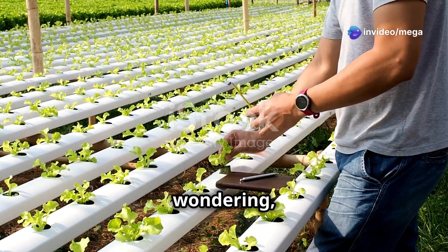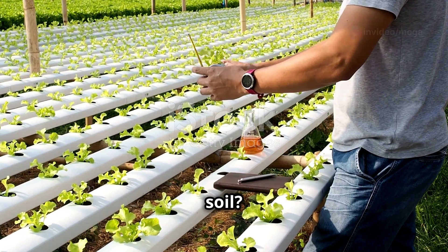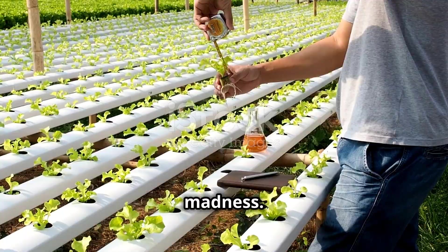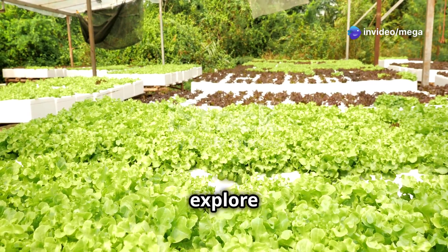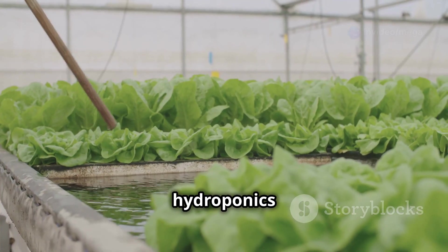Now you might be wondering: why go through the trouble of growing plants without soil? It might seem counterintuitive at first, but there's a method to this madness. Well, hydroponics has some pretty awesome advantages over traditional farming. Let's dive in and explore these benefits in more detail.